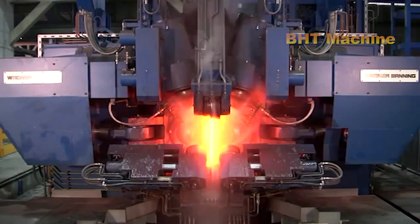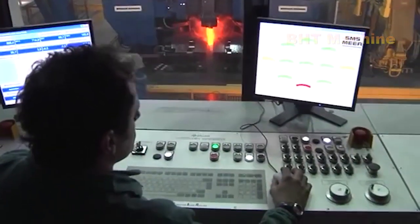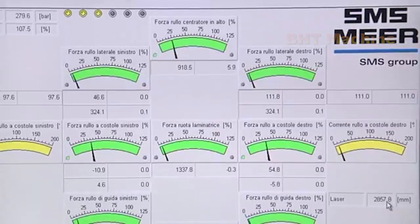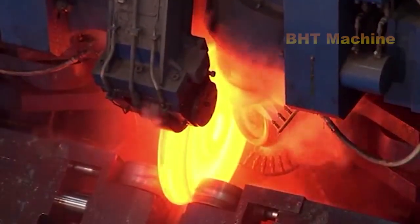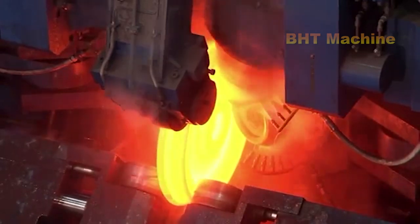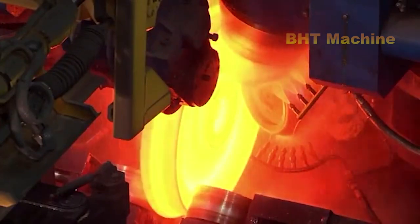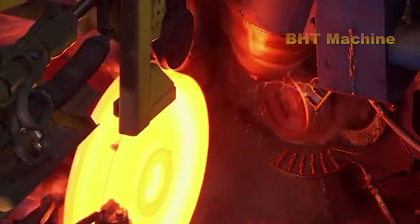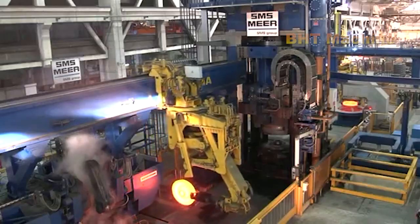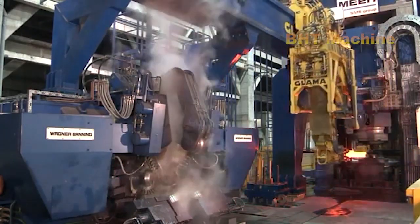Once the wheels are forged into shape, they move on to the inspection and heat treatment stages. First, the wheels are inspected using advanced 3D laser technology to check all technical specifications. Every parameter, from dimensions to precision, is recorded and stored to ensure the product meets the highest quality standards. Next, the wheels undergo a heat treatment process. High temperatures combined with rapid cooling increase the steel's hardness while reducing the risk of cracking during use. This is a critical factor that enables the wheels to withstand high pressure and temperatures during operation on the tracks.